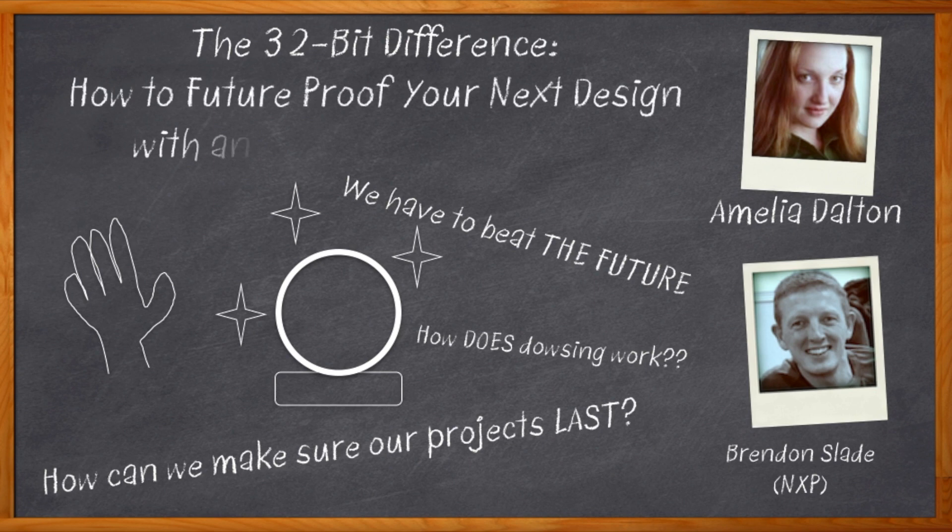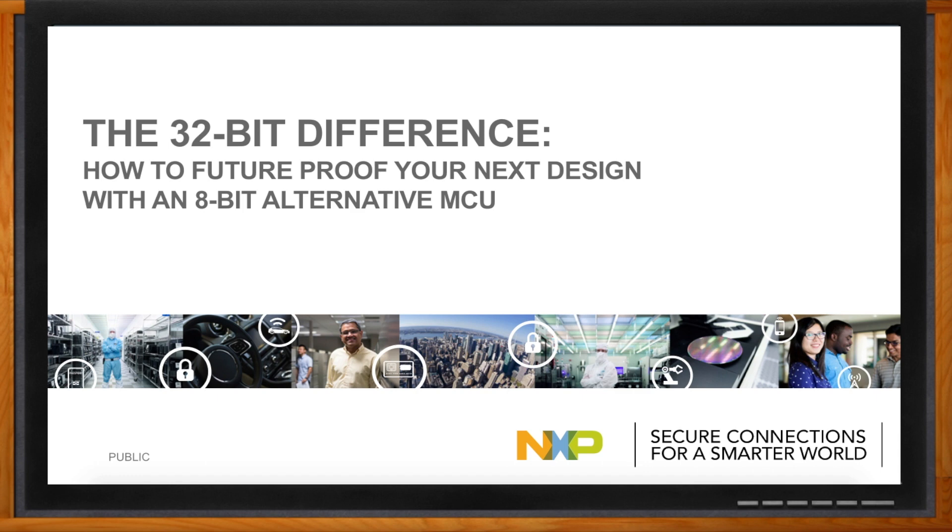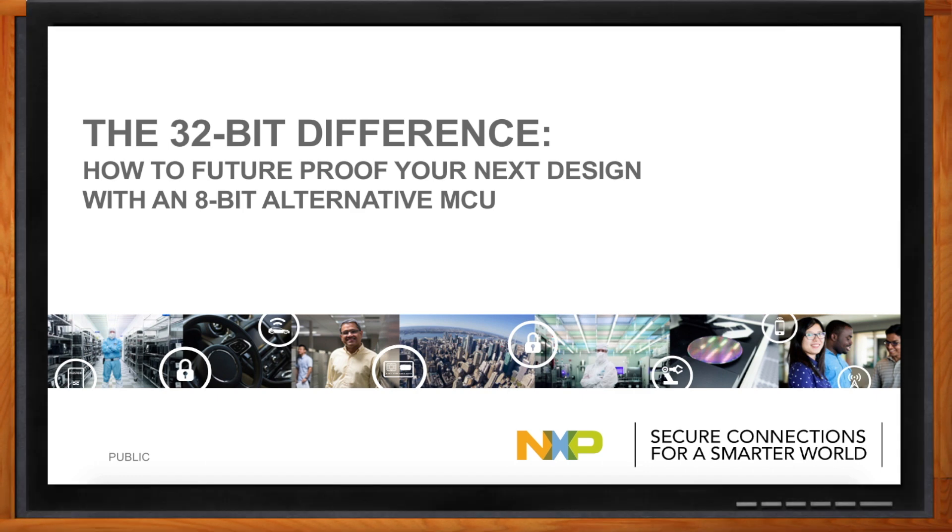Before we get started, don't forget to click that link — there you can find more information about how you can future-proof your next design with an 8-bit alternative MCU. Hey Brendan, thank you so much for joining me. Hey Amelia, it's great to see you again. So we've talked about 32-bit MCUs quite a bit on Chalk Talk in the past, but this time we're talking about future-proofing. How are we going to do that?